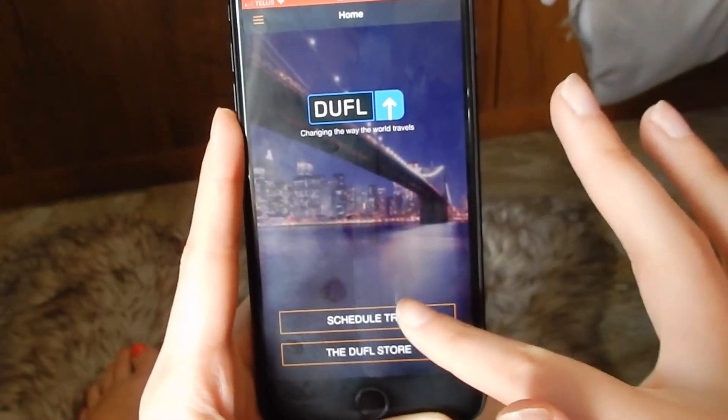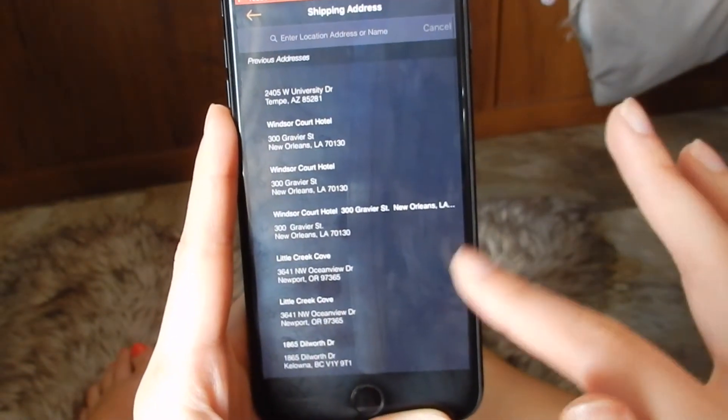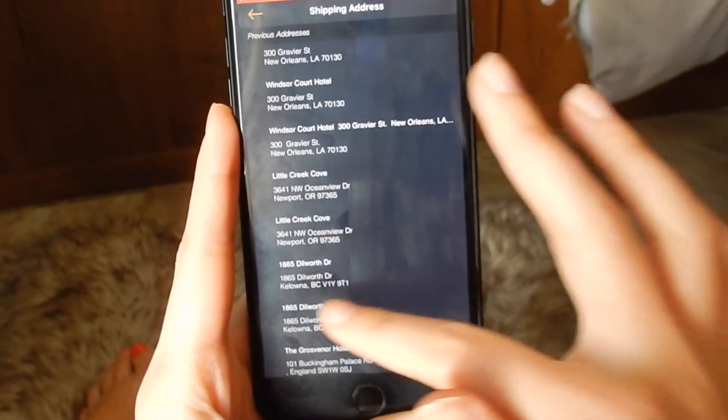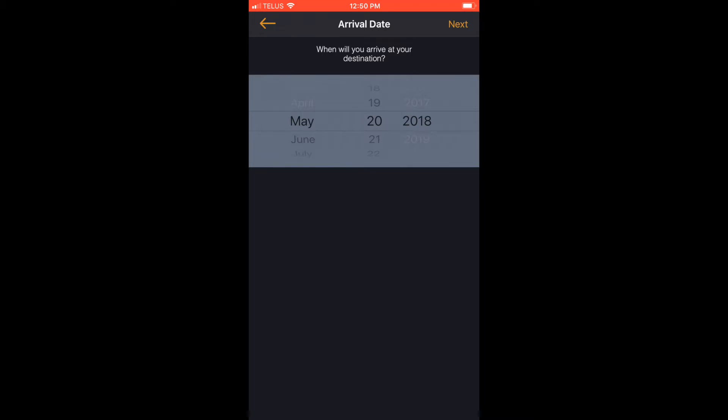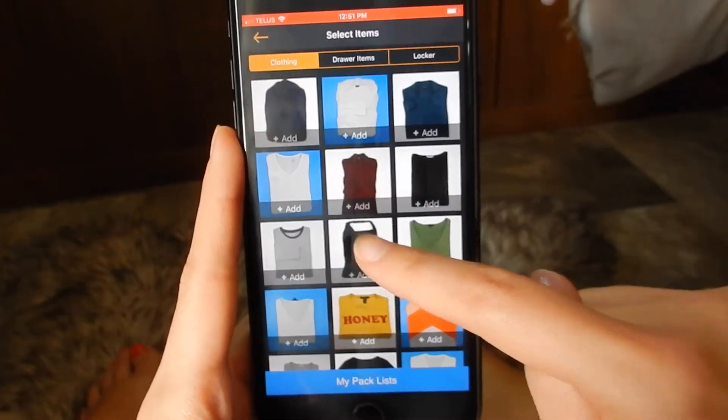Then I just have to schedule a trip for when I want my clothes to meet me somewhere. I put in the address for the hotel or the Airbnb that I'm staying at and then I pick the date I'm going to be there, and Duffel's going to have my stuff packaged up in a suitcase, all laundered and folded and pressed and waiting for me.